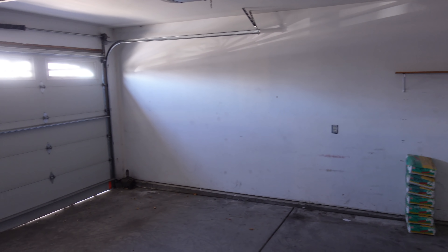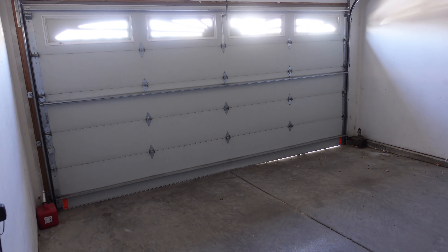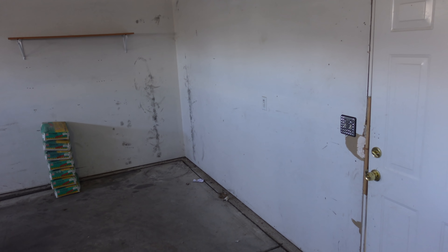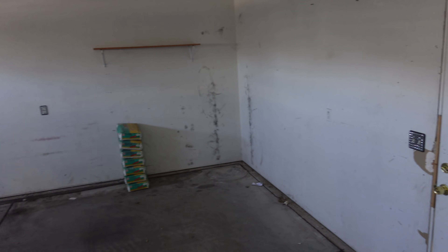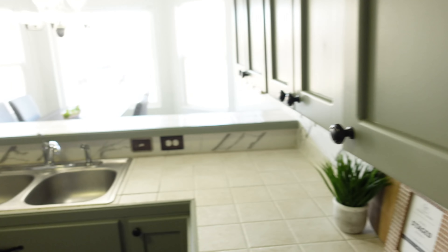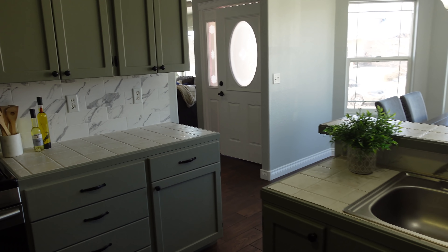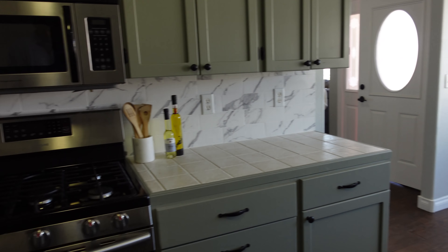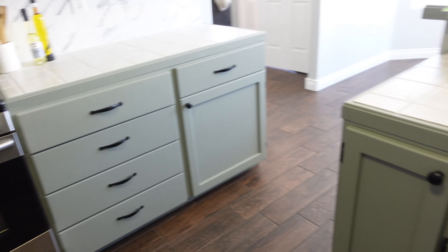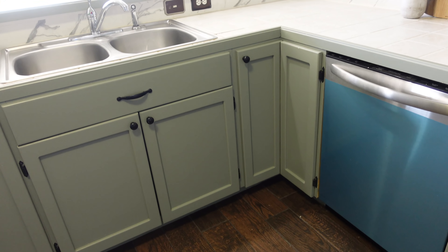Here's the garage — just a real basic two-car garage. Pretty rough looking in there. I wonder if we should have painted that. We'll talk about that later. We were even able to save the range — it was here before. We did have to get a new dishwasher because the one here was broken and trashed.